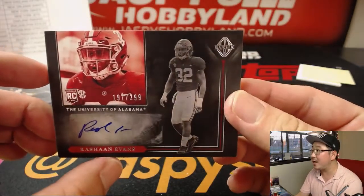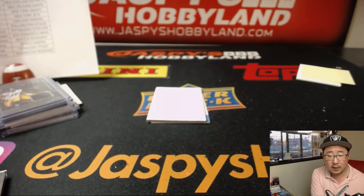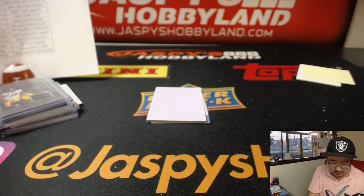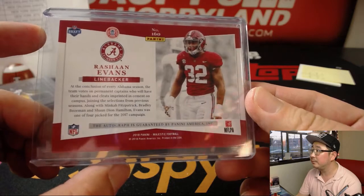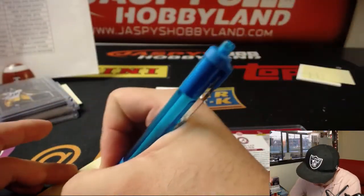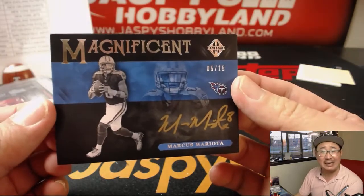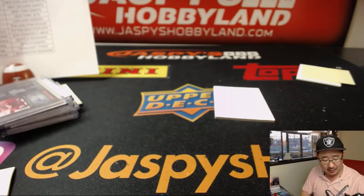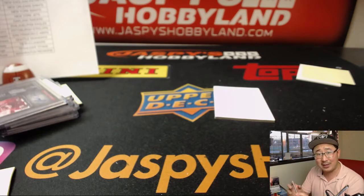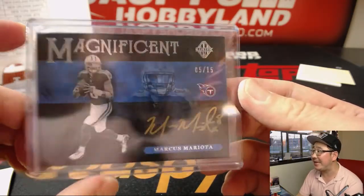Then we've got 191 out of 299 from Alabama — Rashawn Evans. Rashawn Evans goes to the Titans, that'll be for EA with this rookie auto. And back here — we've got more Titans. That is magnificent: 5 out of 15 gold ink autograph for EA Sports. Marcus Mariota, as the commissioner said a number of years back. 5 out of 15, nice gold ink autograph.